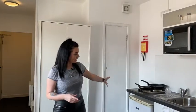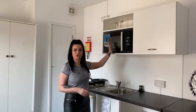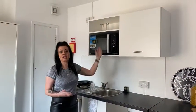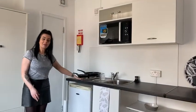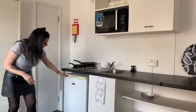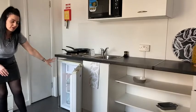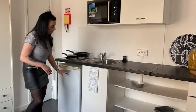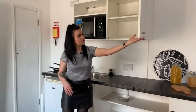This studio is one of our largest studios and it boasts an integrated kitchen. We've got a microwave combination oven which does all the features of an oven and a microwave as well. We've got a two-ring electric hob, as everything in the room is powered all by electric. We've got an undercounter fridge with a small icebox at the top.